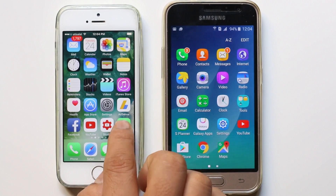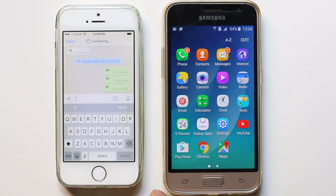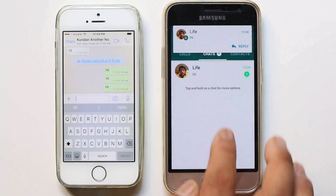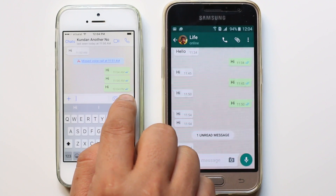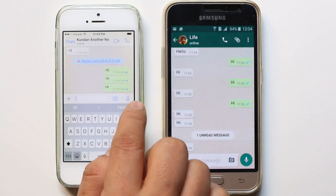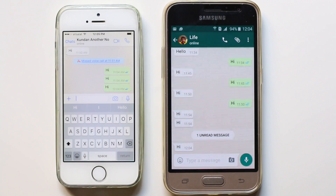Generally when somebody sends you a WhatsApp notification and you read it from your device, what happens is — suppose if I read this WhatsApp notification from my device — if you see in the device of other people using WhatsApp, in their WhatsApp application they will see the double blue tick marks. If they see these double blue tick marks, it means that you have read their WhatsApp notification.